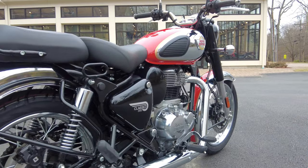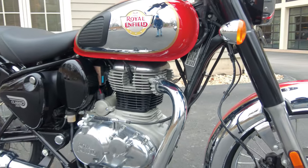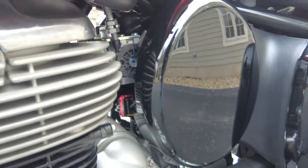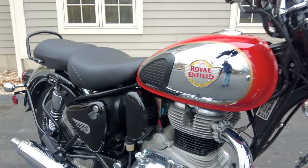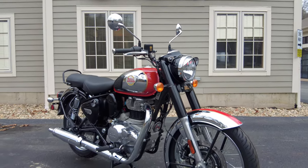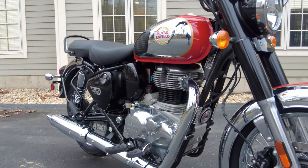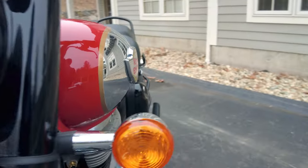Let's talk about some specifications, starting with the engine. It's a 349cc, single overhead cam, single cylinder, and it is fuel-injected. Coming around to this side, we have a side cover here for aesthetics, but behind it we do have a throttle body and a fuel injector — a very nice, modern fuel injection system. The fueling on these bikes is very dialed in, and the cold starts are great. This engine produces 20 horsepower, 19.9 foot-pounds of torque, and it is mated with a five-speed gearbox.